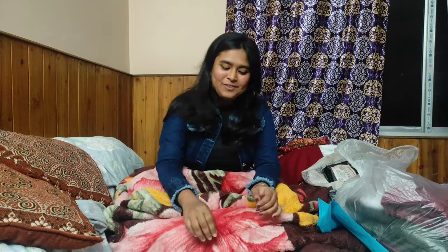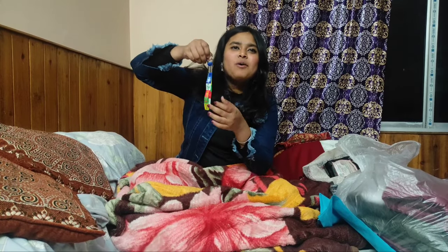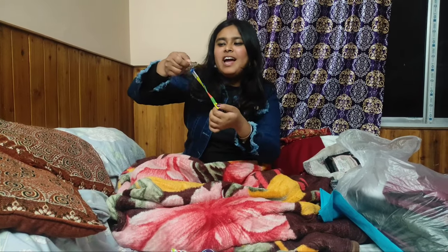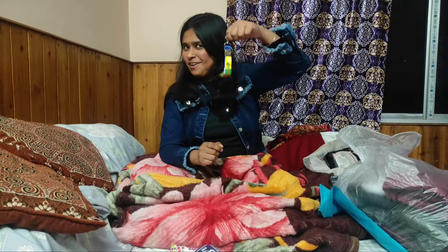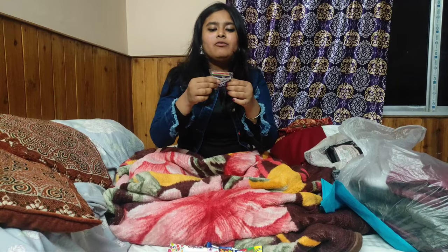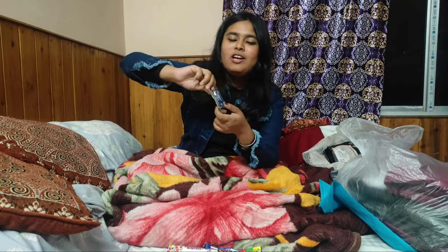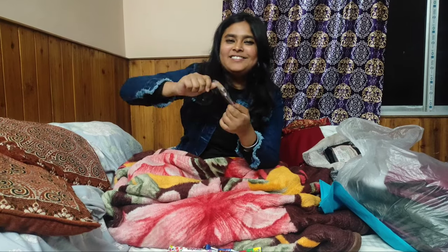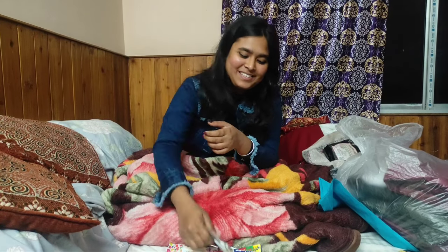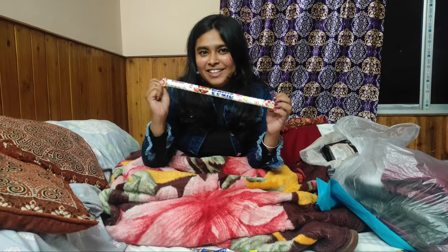Now we have something amazing — a key ring with a Buddhist mantra written over it. You can definitely use this, especially boys. Another item is the prayer flag for bikes — if you have seen riders on Bullets and other bikes, you can buy this too and it will add a cute touch to your bike. I loved it a lot.